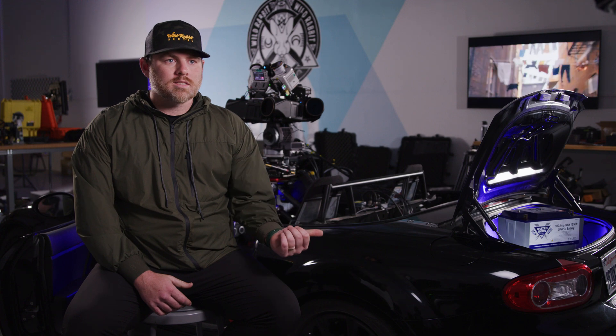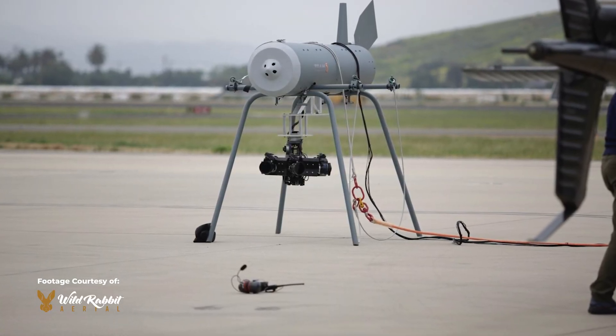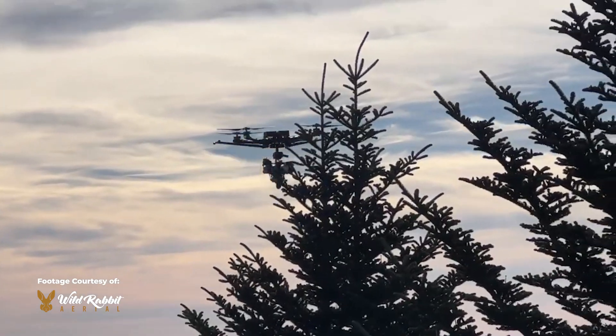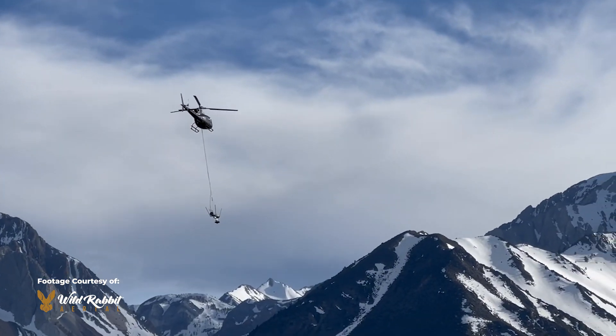What really started this project was working on Black Panther 2. The second unit VFX supervisor wanted us to create a seven-camera array for a drone for shooting specific plate sequences for that movie. We had about three weeks to design it, build it, test it, and then fly to Atlanta and shoot with it on set.